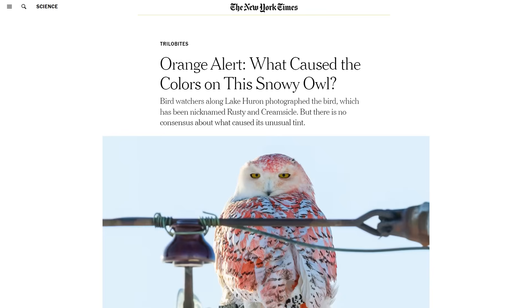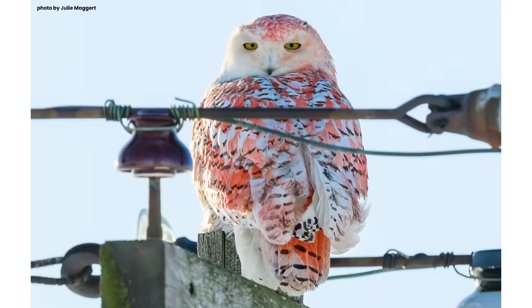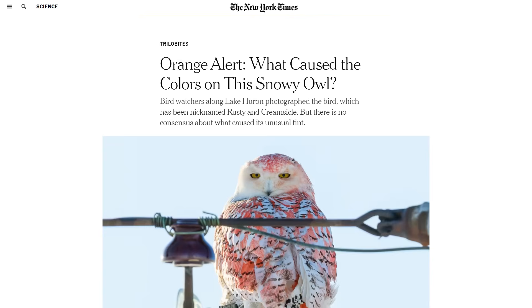Julie Maggard, a snowy owl enthusiast, made a series of visits over several days from her home in central Michigan with her Nikon Z8 and a zoom lens. After hours of waiting at a respectful distance, she finally got the perfect shot of the tinted bird on a telephone pole. And I quote: 'My adrenaline was going crazy. I was so excited.' Her pictures helped make the case undeniable — the bird shared a color scheme with the planet Jupiter or a clownfish. But why?